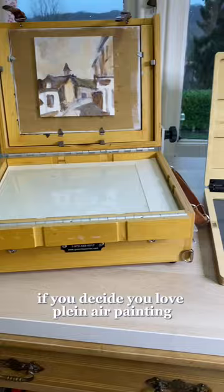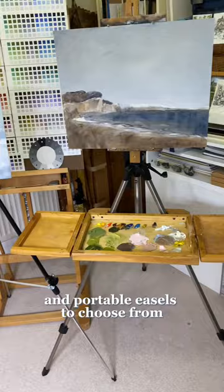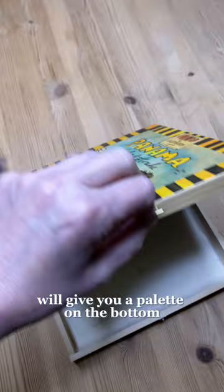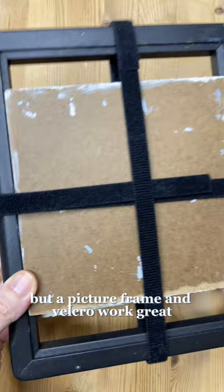If you decide you love plein air painting, there are loads of fancy pochette boxes and portable easels to choose from. But to start, a cigar or wooden box will give you a palette on the bottom and a place to clip your canvas on the lid. I recommend wooden and canvas boards to paint on, and a way to bring your wet paintings home — there are lots of options, but a picture frame and velcro work great. Finally, a bag to carry it all, and now you're ready to go.